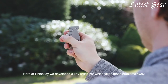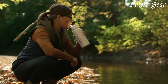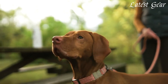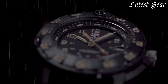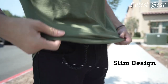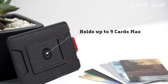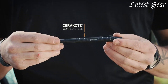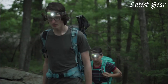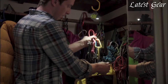Unveil the epitome of practicality and style with must-have everyday carry essentials tailored for men. From sleek multi-tools to sophisticated wallets, rugged key organizers to efficient pens, these meticulously curated items transcend mere accessories. Elevate your daily routine with functional tools that merge seamlessly with your lifestyle, ensuring you're equipped for any situation while making a statement about your commitment to both utility and aesthetics. All links are in the video description below. Let's dive in.